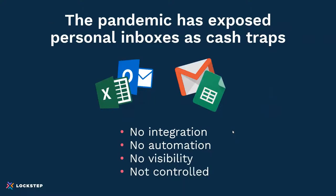The pandemic has exposed personal inboxes as cash traps. Most organizations are using Outlook and Excel, or Gmail and Sheets, as their technology stack for accounting. That means there's no integration, so data is constantly being transcribed between emails and the ERP. There's no automation, meaning follow-ups and promise tracking and dispute resolution are all manual. There's no activity management, so you don't have visibility into what got done today.